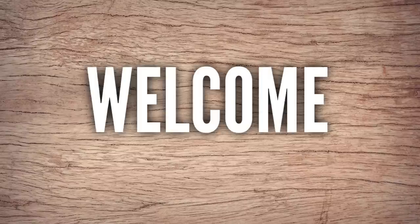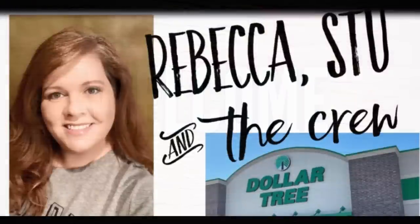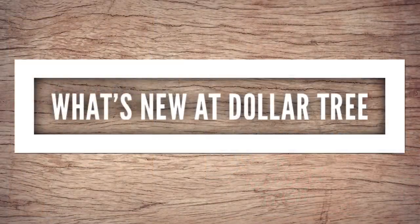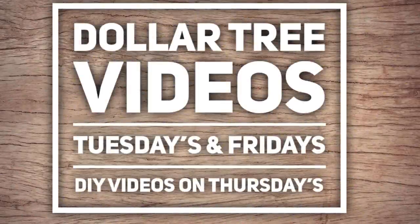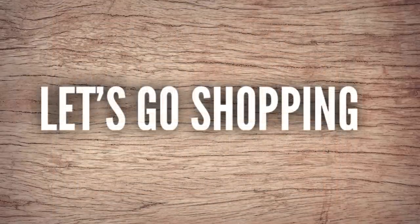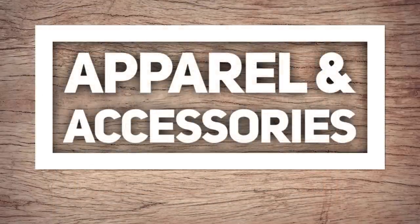Hi everyone, happy Friday! Welcome to our channel, Rebecca Stew and the Crew. I'm Rebecca, and today is Friday so it's time for a weekly what's new with the Dollar Tree video. This is for June 10, 2022. We're starting to do Dollar Tree videos twice a week now, on Tuesdays and Fridays, and our DIY videos are still on Thursdays. So let's go shopping — we're going to start in apparel and accessories.